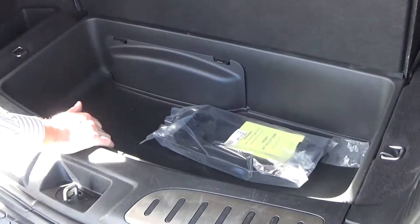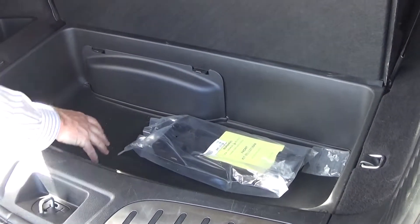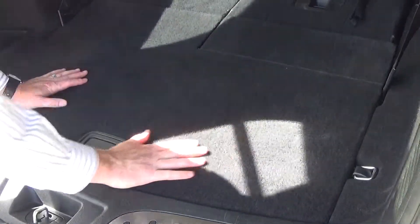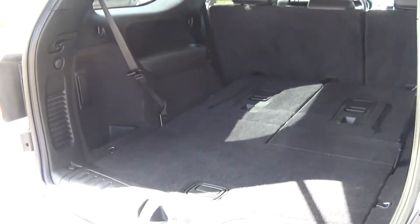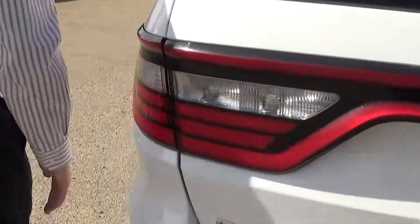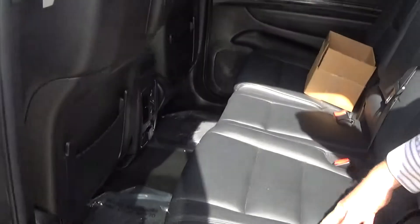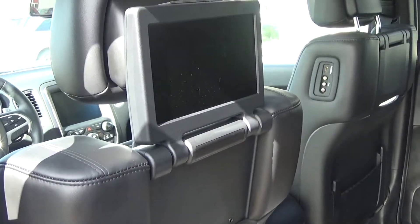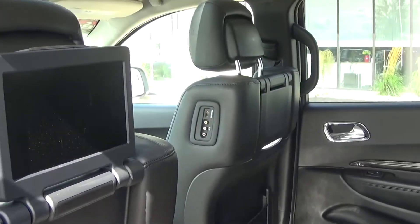And then we'll flip this up, and you've got more cargo space inside of here with your jack as well. And then we'll come around the side here and open up this part of it as well. This one has it equipped with a dual DVD, so you can hook up different consoles and HDMI plug-ins.